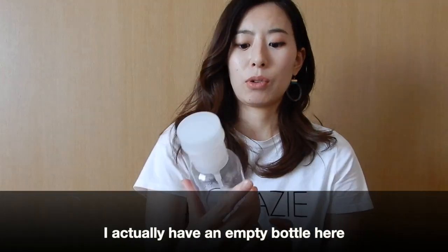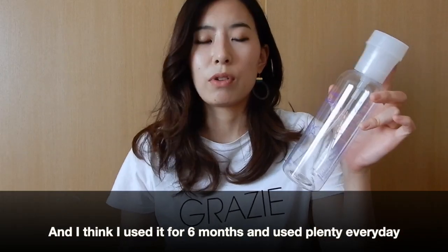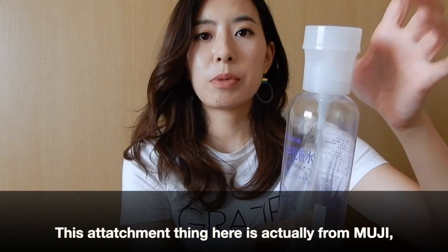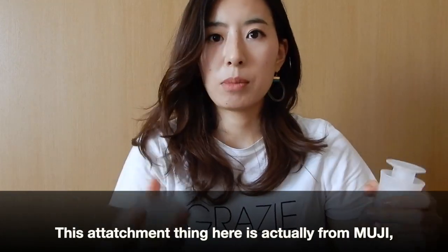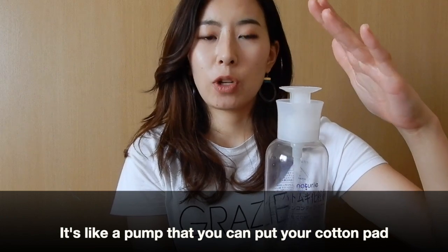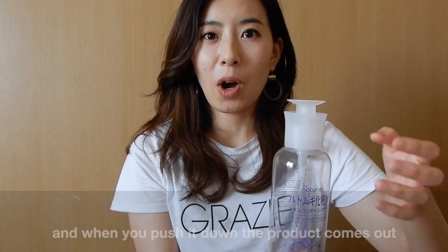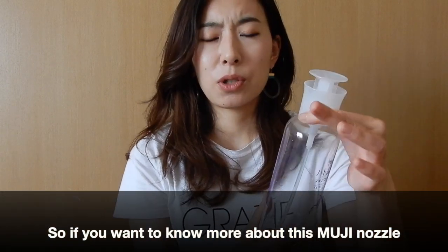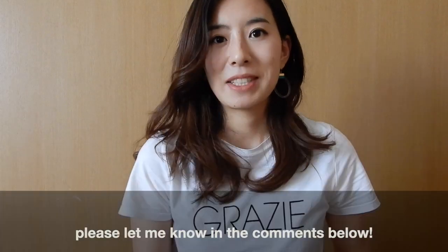I have an empty bottle here that I've used for about 6 months, using it plenty every day — and it lasted that long. This pump attachment is actually from Muji. It's a pump where you place a cotton pad, and when you push it down, the product comes out onto the cotton pad so you can apply it very easily. If you want to know more about this Muji nozzle, please let me know in the comments.